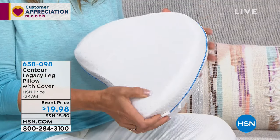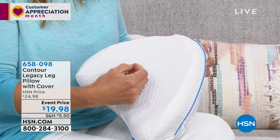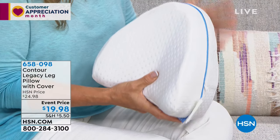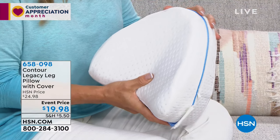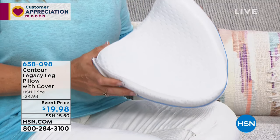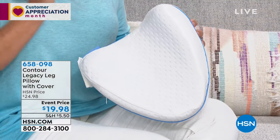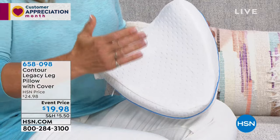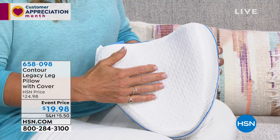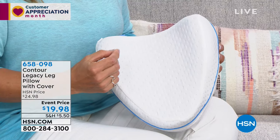Contour Products are the market leaders in comfort and sleep technology. The company is almost 30 years old — they pioneered memory foam mattresses, pillows, and the original leg pillow. This is the all-new Legacy Pillow, launching here tonight, and we're massively excited because millions of people all over the world already have our original memory foam leg pillow.